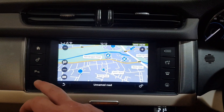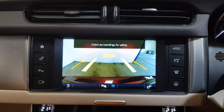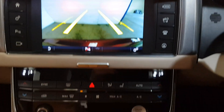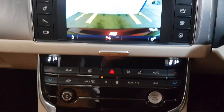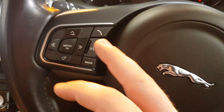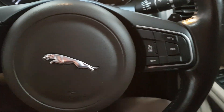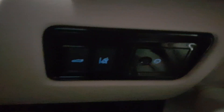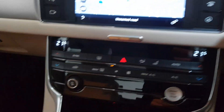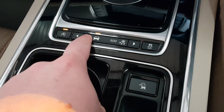Of course it has your sat navigation, reverse sensors and colour camera, dual zone climate control, Bluetooth and multimedia streaming. It also has hands-free, voice automated air controls, speed limit, cruise control, and line departure warning.